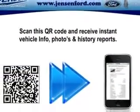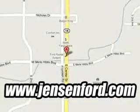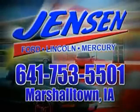Enjoy the drive and have peace of mind in this 2013 Ford Taurus. See us at Jensen Ford Lincoln today. At Jensen Ford, the only deal we can't beat is the deal we don't get a chance to see.